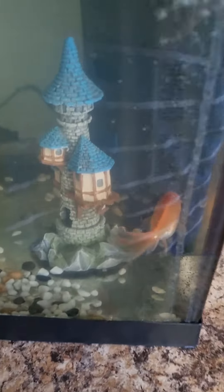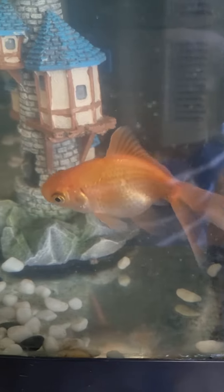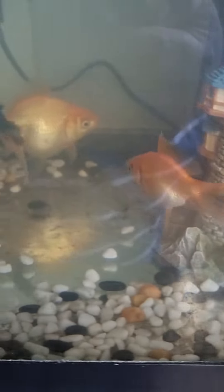Okay everyone, here we are. We've got Tammy — Tammy seems alright. They've just been fed a little while ago. Then you've got Tabitha, and then of course Charlie.